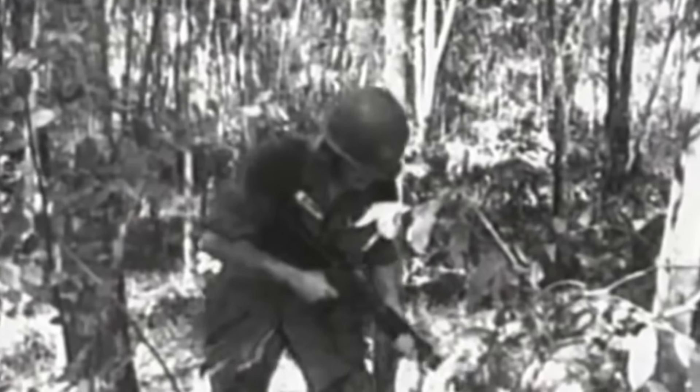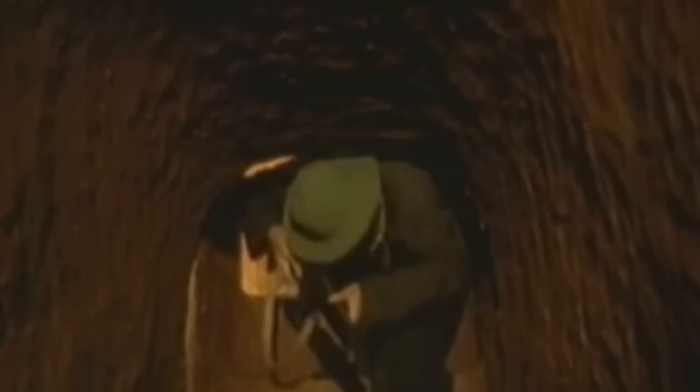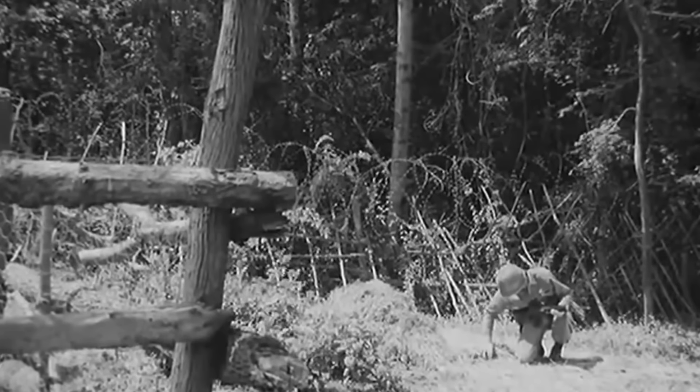Tunnel rats' casualty rate was around 33%, a high number even for the Vietnam War — it was a risky volunteer opportunity. The missions were terrifying, even for the sanest of soldiers. Not only was the tunnel's darkness and narrowness harrowing, but they also hid several dangers. According to former tunnel rat Jim Merritt, although thorough, their training did not prepare them for all the experiences they actually encountered on the job.